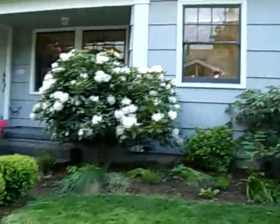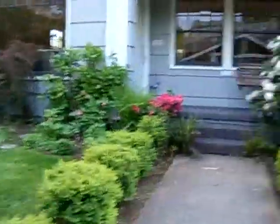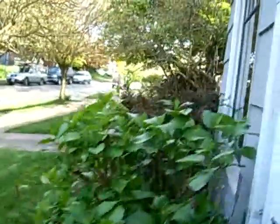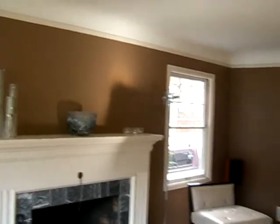I just thought I'd show you some nice blooming flowers. We've got the rhodie blooming and the azaleas and hydrangeas are coming up. Going into the house now, so a nice room — hopefully the color turns out.